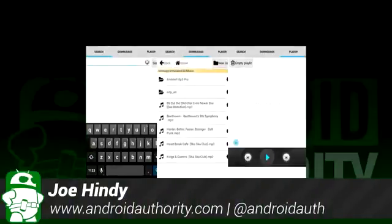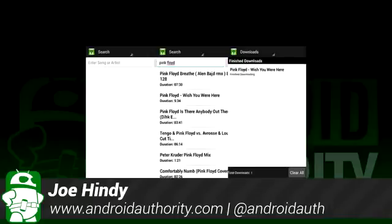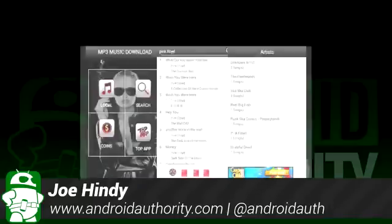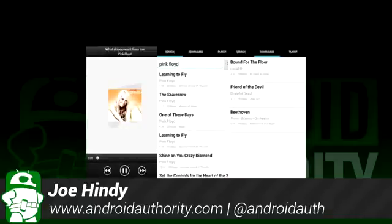Hello again ladies and gentlemen, I'm Joe Hendy, the Android Authority App Guy. A lot of people stream music these days, but many still like to keep a stash of music on their devices for offline listening. So today we'll be taking a look at some of the best MP3 downloading apps for Android.